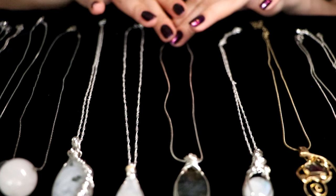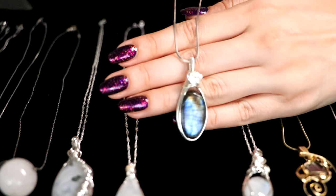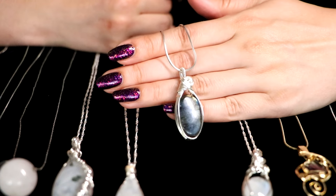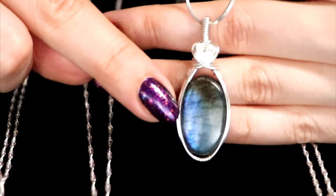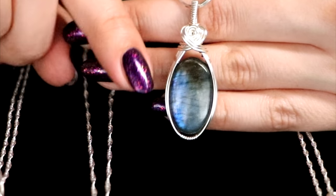Beautiful chains come with them as well. So she sent me also this one, and it has already become my favorite pendant — I already wore it two days in a row. This is labradorite. It's actually one of the stones that I never had a pendant in — not sure why.